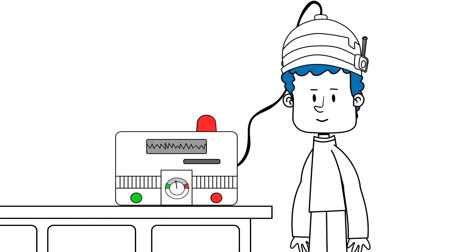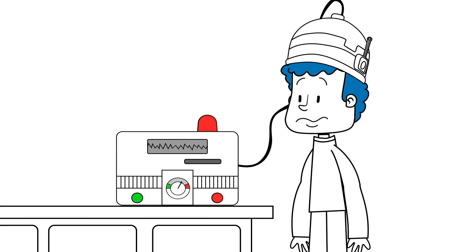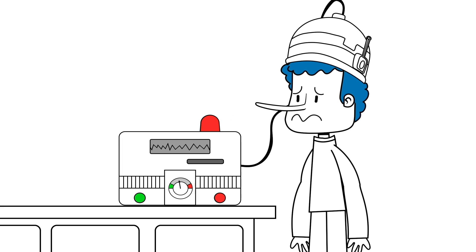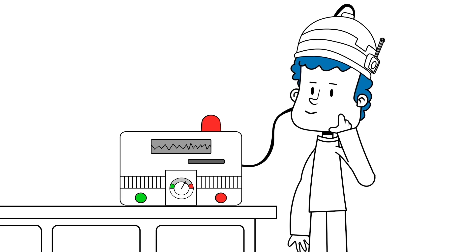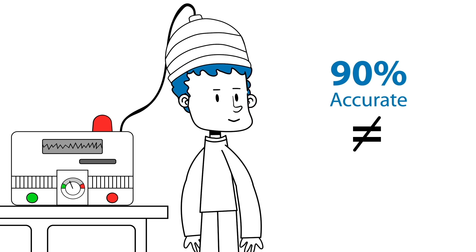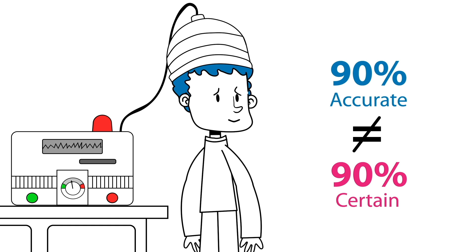That means all you have to do is wire someone up to the lie detector, and if the big red lie light flashes, then you're 90% sure they're lying. Fantastic! But wait a minute — we've forgotten some basic conditional probability here. A test being 90% accurate is not the same thing as being 90% certain that someone is lying if the machine says they are.